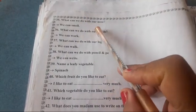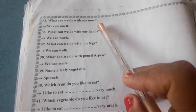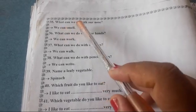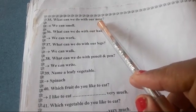What can we do with our nose? आप आपके नाक से क्या कर सकते हैं? We can smell.